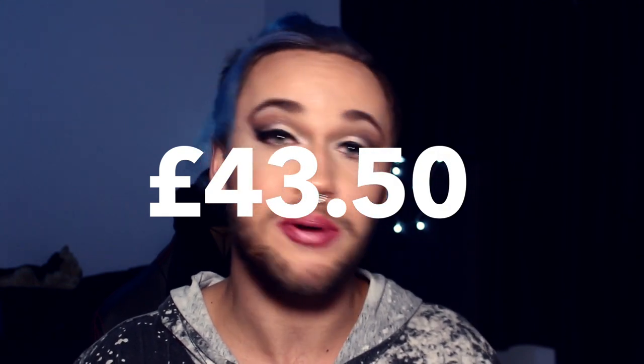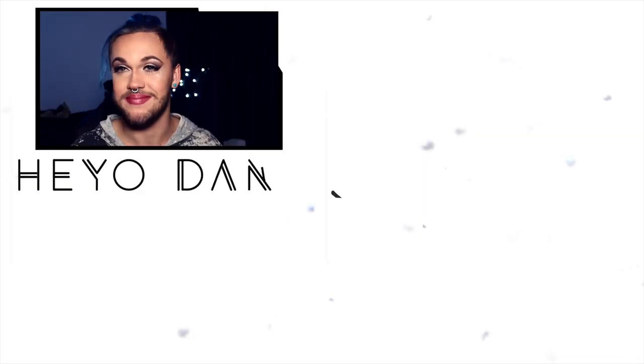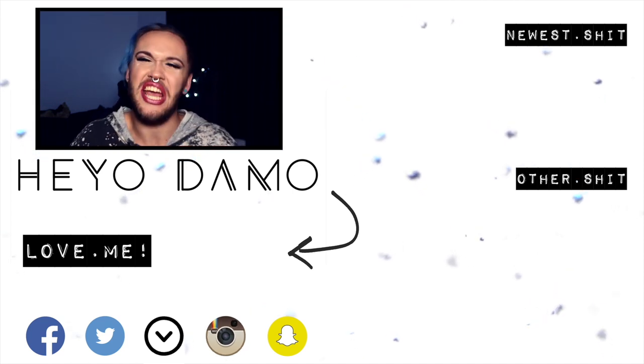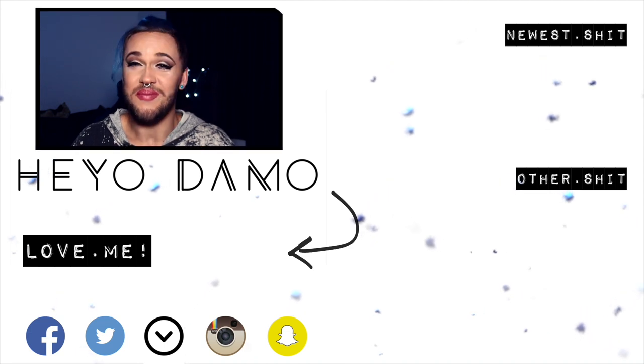That's my full face of Primark makeup for £43.50 — that's pretty fucking amazing. I'm honestly impressed, so I would recommend it. Maybe one of the other mascaras is better — I might give that a try. They did have some other products I didn't pick up, so I might go and do that. Let me know if you would like me to. Leave me a comment below telling me what your favorite of the Primark makeup was, or if you've tried it, or if you've tried anything I haven't — just let me know. Don't forget to subscribe if you want more bullshit. That's pretty much it for this video. Thank you very much for watching. I'll see you in the next one. But until then, fuck off.